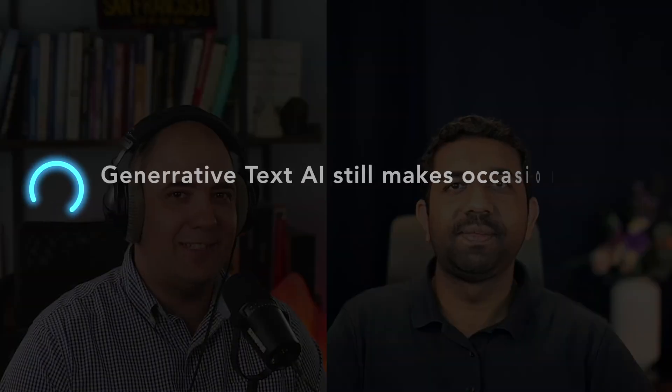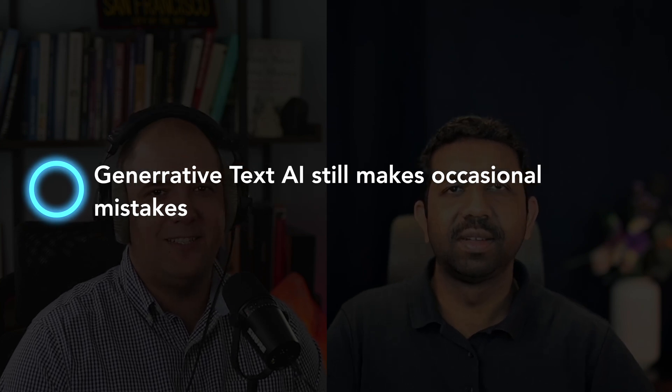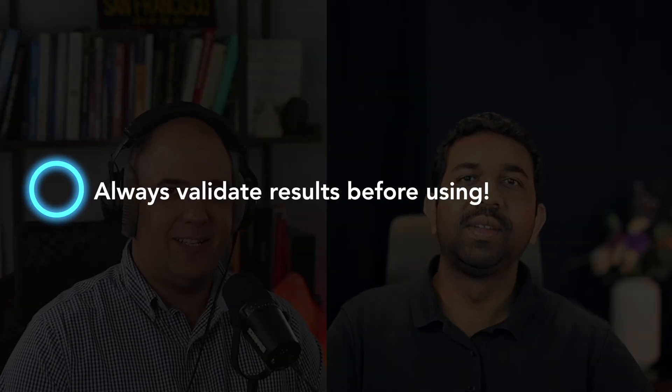But also remember guys, even the best chefs sometimes make mistakes. Be careful with directly using the text generated by AI — you might end up with some unexpected flavors. Our advice: always validate the text, ensuring it's accurate and makes sense.